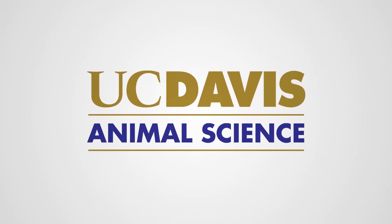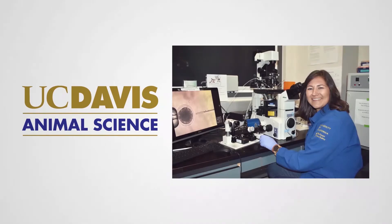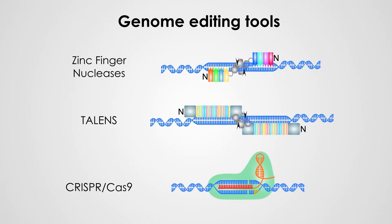University of California, Davis animal geneticist Dr. Allison van Eenennaam and members of her laboratory are exploring genome editing tools that could allow breeders to precisely introduce useful genetic variations into livestock breeding programs.